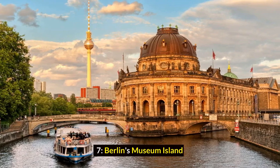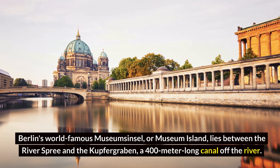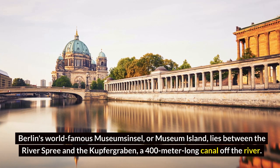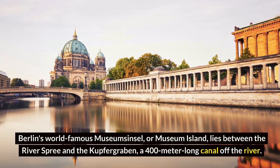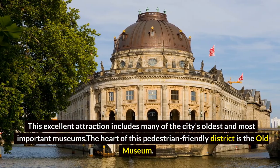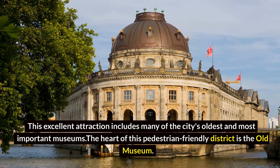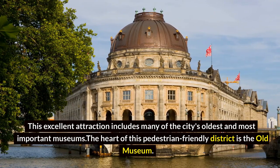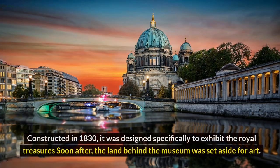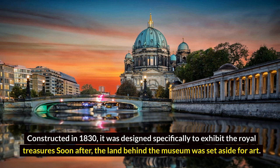Berlin's Museum Island. Berlin's world-famous Museumsinsel, or Museum Island, lies between the River Spree and the Kupfergraben, a 400-meter-long canal off the river. This excellent attraction includes many of the city's oldest and most important museums. The heart of this pedestrian-friendly district is the Old Museum, constructed in 1830 and designed specifically to exhibit the royal treasures.